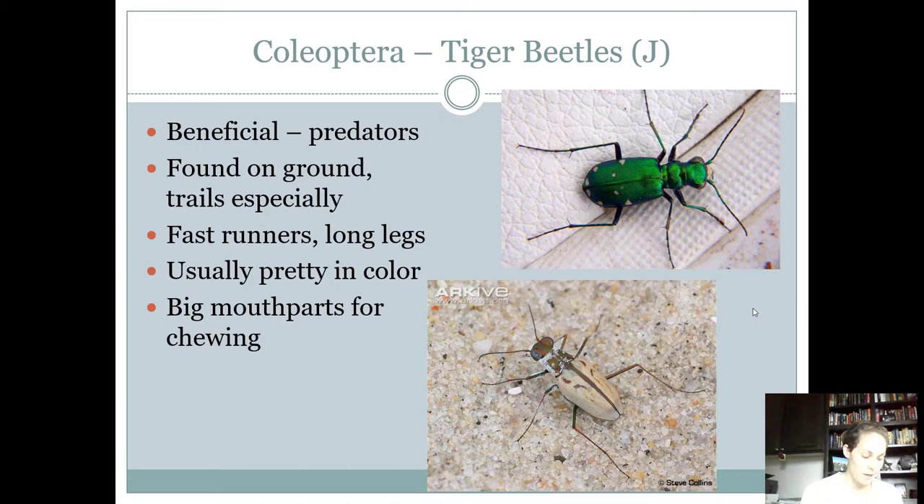So those are the six or seven beetles you need to know if you're a junior. Intermediates and seniors, you also need to know all of these. I'm going to post another video covering the insects that intermediates and seniors need to know, and then the ones that only seniors need to know.